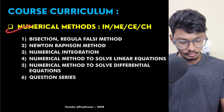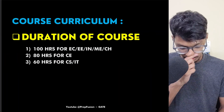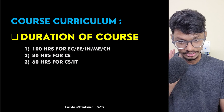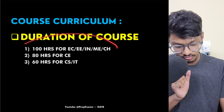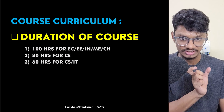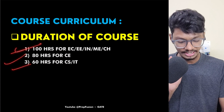We finish with numerical methods, which is not for every branch. For EC, EE, IN, ME, and CH, you have to watch 100 hours of lectures covering all seven topics. Approximately, the course durations are 100 hours, 80 hours, and 60 hours — 80 hours for Civil Engineering, and 60 hours for CS/IT. In 100 hours, we haven't skipped any topic; it's literally from basics to high level.